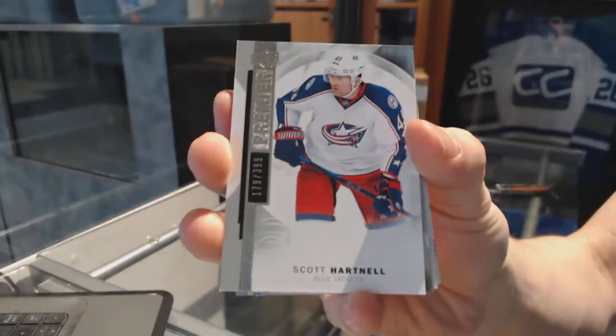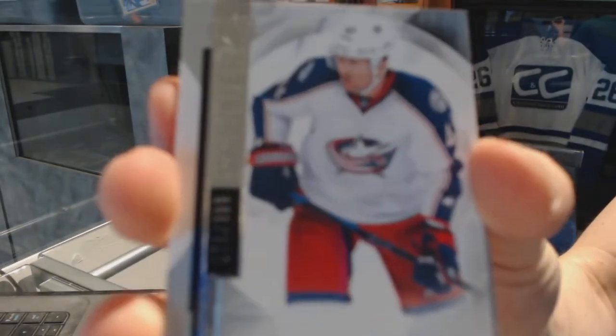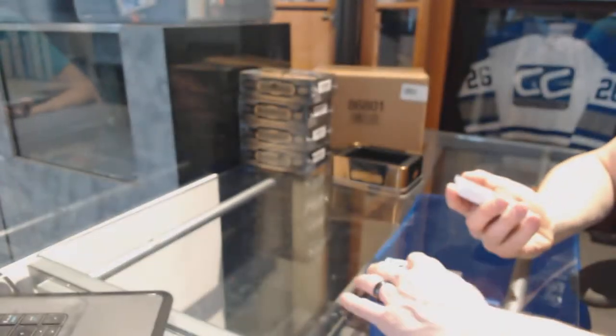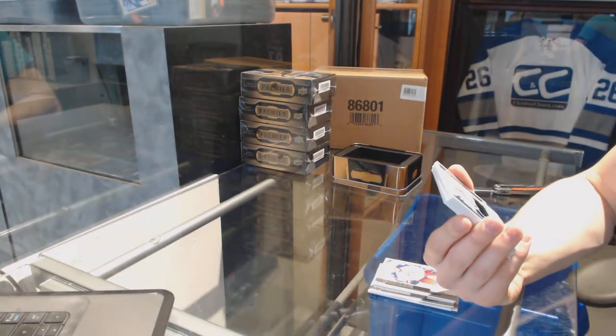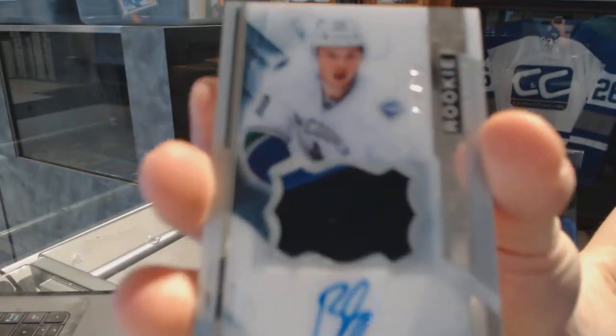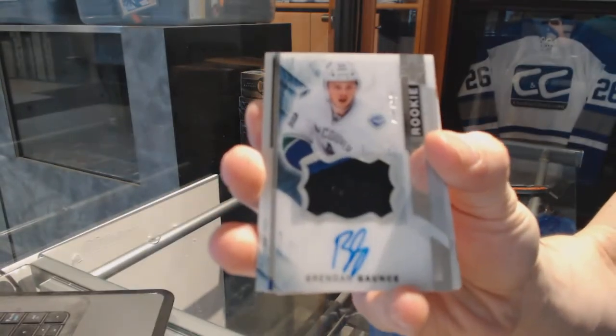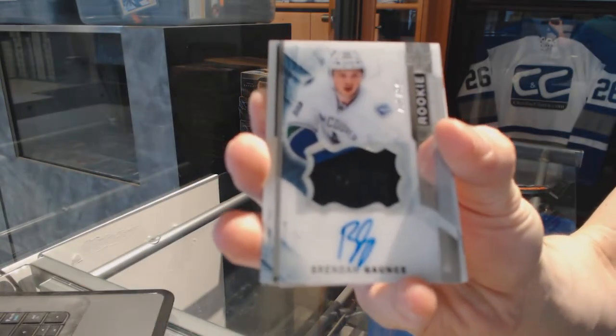We've got a base card, number 399, for the Columbus Blue Jackets, Scott Hartnell. We've got a two-color rookie patch, numbered to 375, for the Vancouver Canucks, Brendan Gauntz.